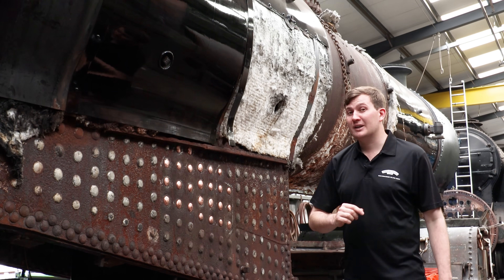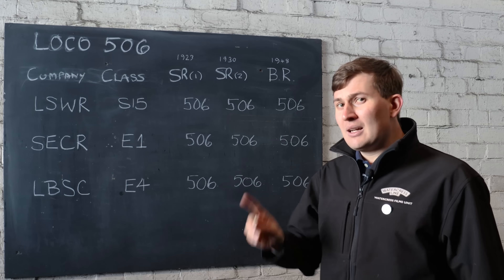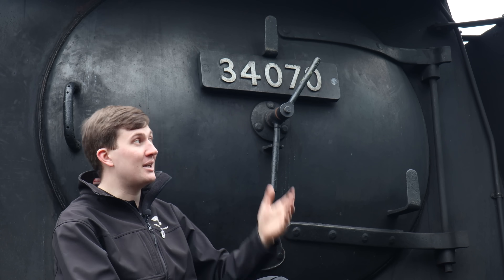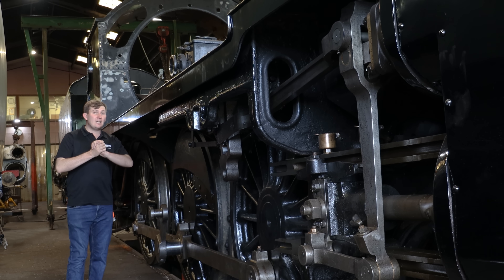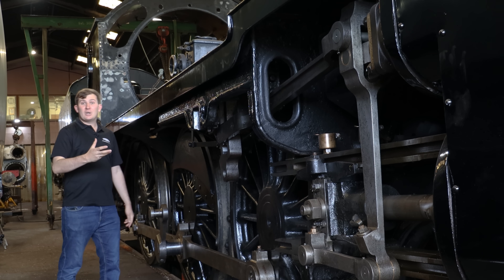Now if you'd like to find out more about why locomotives carried multiple numbers in their lifetimes, fear not — we have done an episode about that and I'll put a link in the description below. Now looking at the bottom end of 506 — so frames, wheels, motion — work's progressing quite nicely.